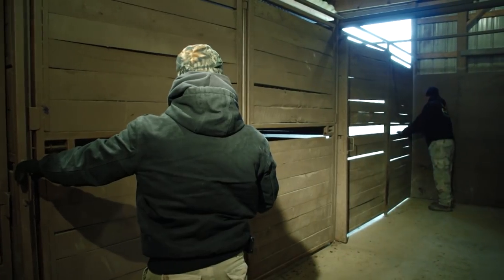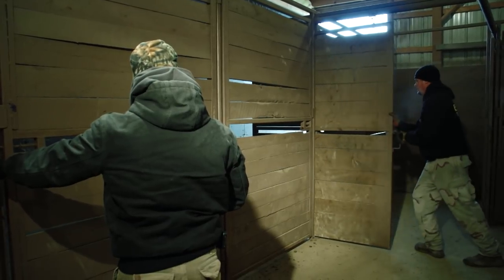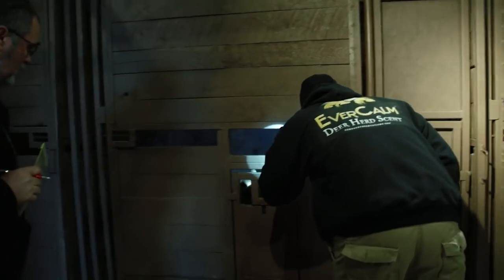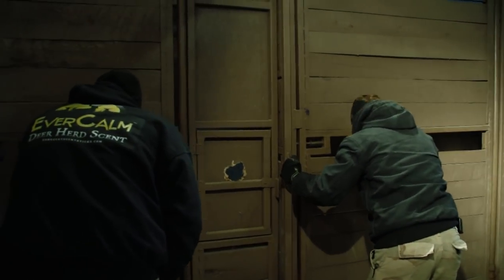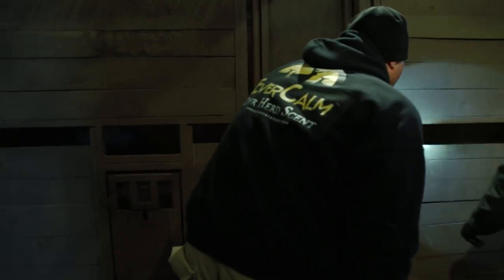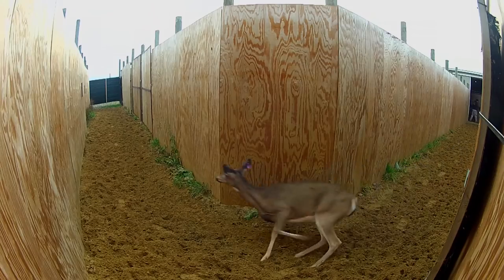We have so many people who come to the farm wanting to see the big bucks. But in reality, the does are actually more important to the genetic combinations than the bucks are. Each year gets a specific colored tag to identify the birth year. It also tells me the genetic background of that doe. By looking at the color of the tag, I can say whether those are the genetics I want to breed this year or not.